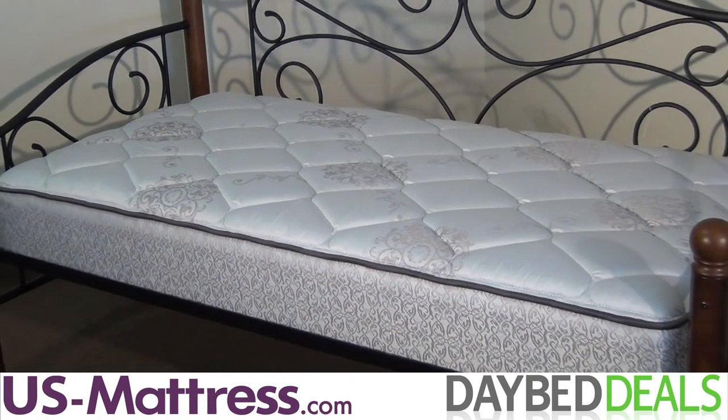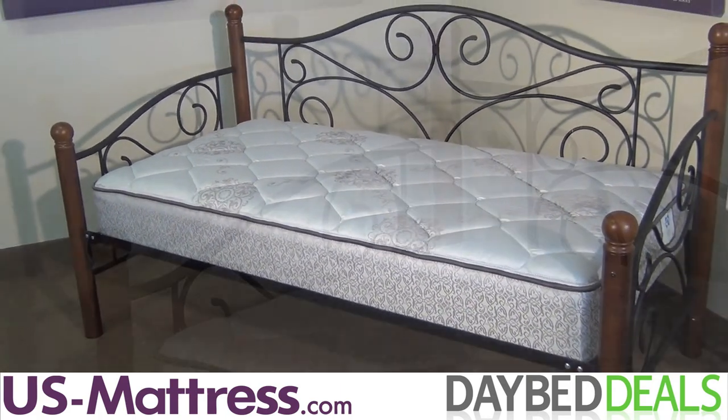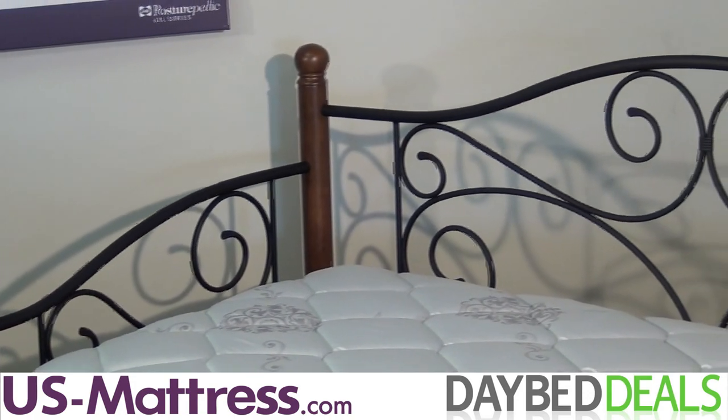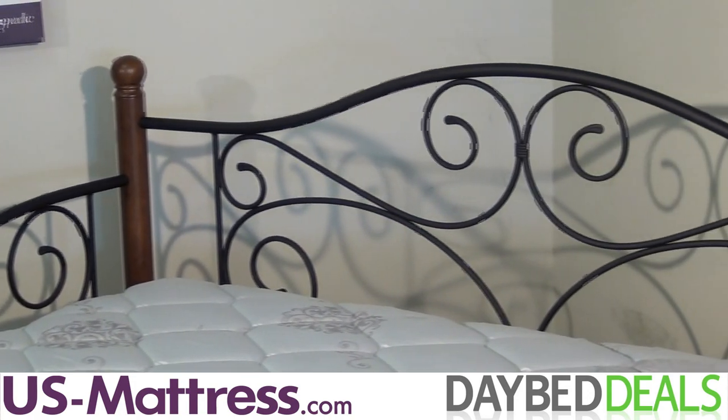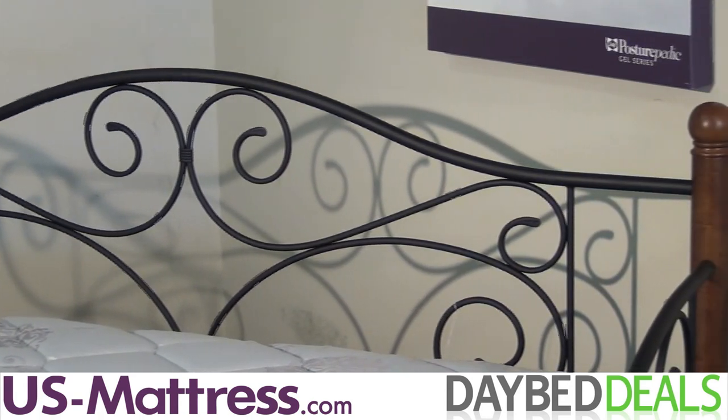With its clean design of scrolled metal spindles and solid hardwood posts, the Doral Daybed can easily complement most design styles. The grills are finished in matte black, and the walnut finish hardwood posts are topped with carved finials that create a sturdy, yet quaint look for your space.